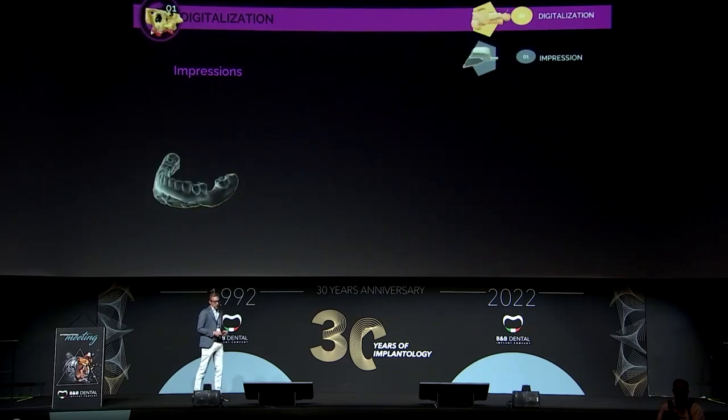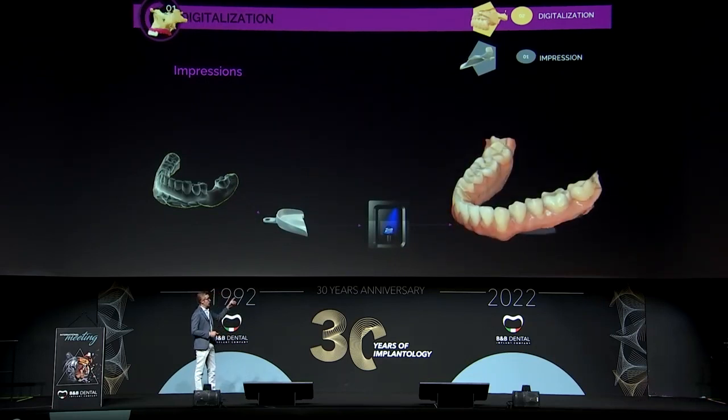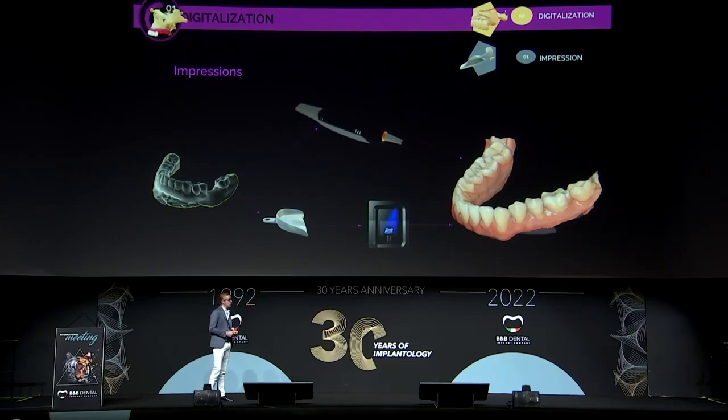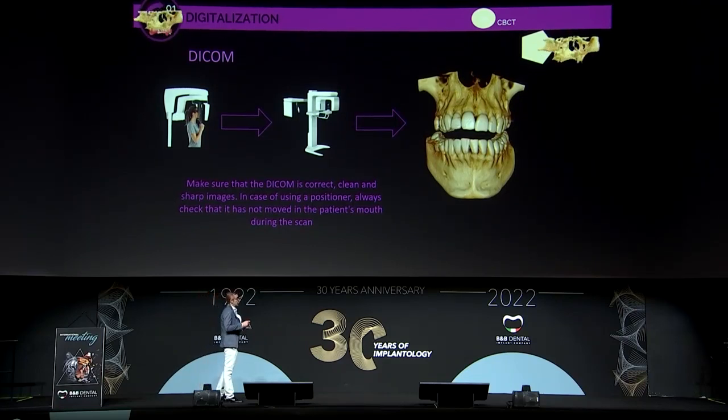For the impression, we can take it with a conventional system — just take an impression, then scan it to get the STL. Or if we are using an intraoral scan, we directly obtain the STL immediately. The DICOM file step is really simple, but we have to be sure the scan is correct, the image is clear and safe. If we have used an X-ray positioner, we have to verify it is in the correct position in the mouth and does not move during the scan.